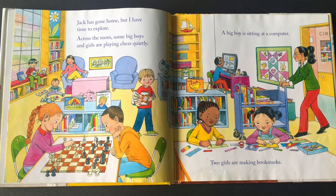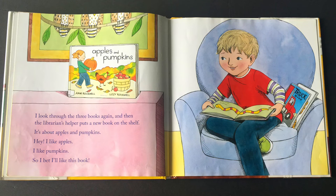Jack has gone home, but I have time to explore. Across the room, some big boys and girls are playing chess quietly. A big boy is sitting at a computer, and two girls are making bookmarks. I look through the three books again, and then the librarian's helper puts a new book on the shelf. It's about apples and pumpkins. Hey, I like apples. I like pumpkins. So I bet I'd like this book.